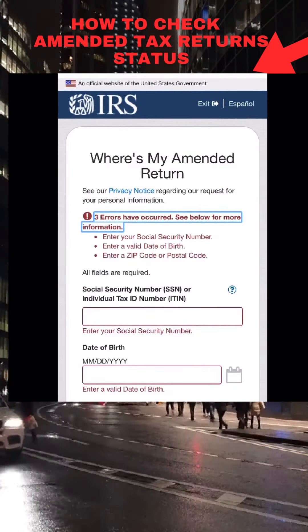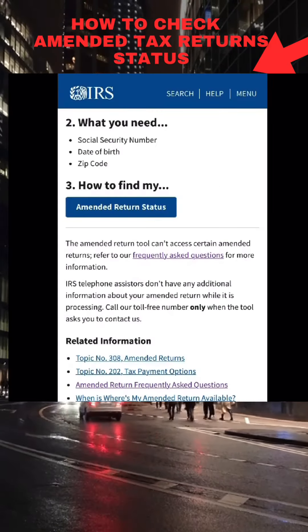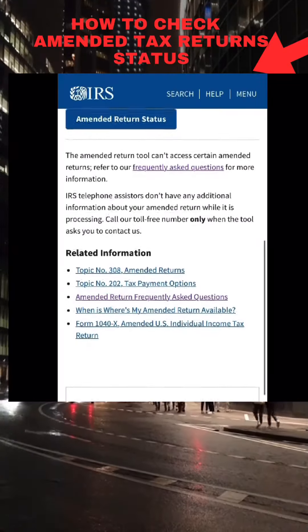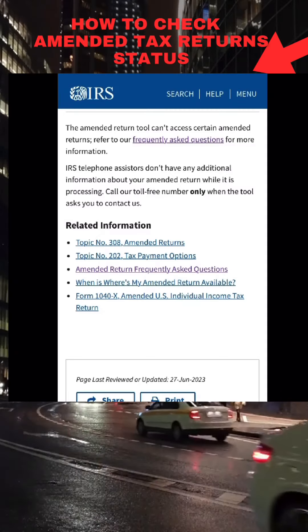Now hit that back icon a couple of times to go back, then scroll down under the amended return status tool and select where it says 'Frequently Asked Questions.'